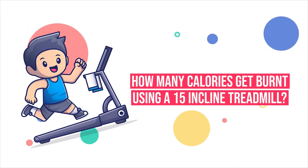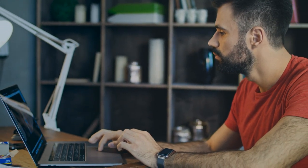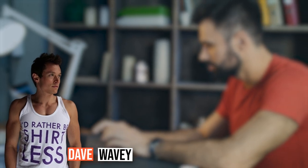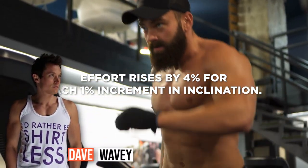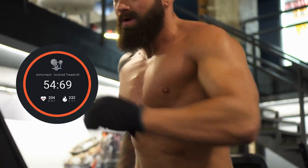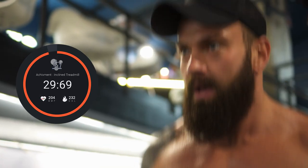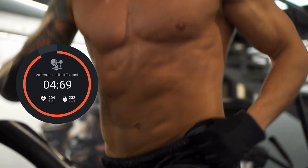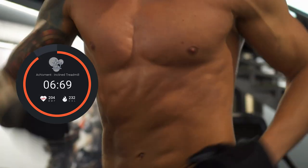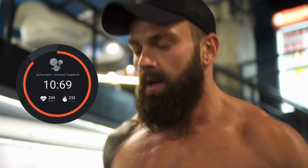How many calories get burned using a 15-inclined treadmill? According to a 2013 post by fitness instructor Dave Wavy, effort rises by 4% for each 1% increment in inclination. In other words, while exercising at 3 miles an hour allows you to eliminate 232 calories in 60 minutes, going uphill with a 15% incline at that same pace would result in 140 more calories eliminated — a 60% rise in effort.